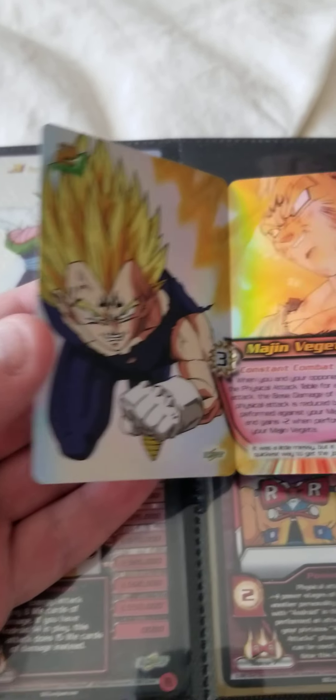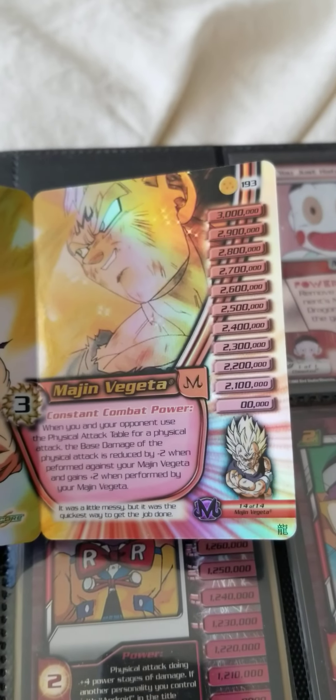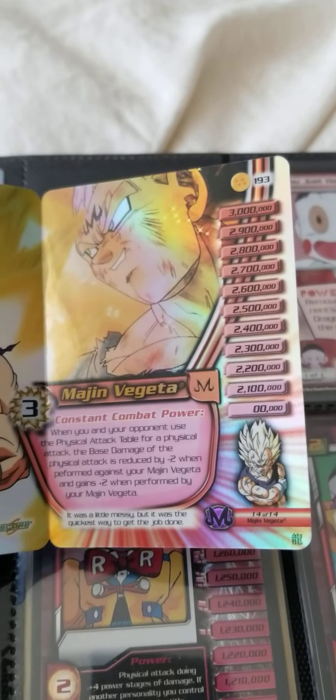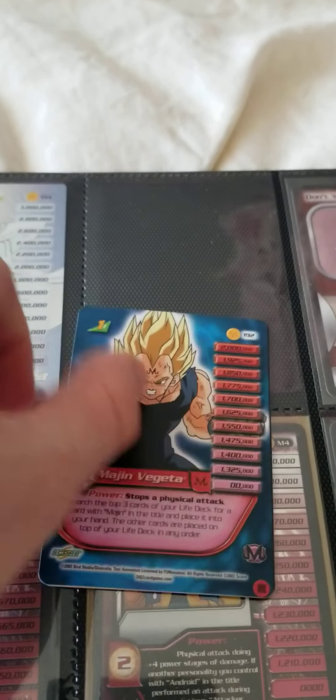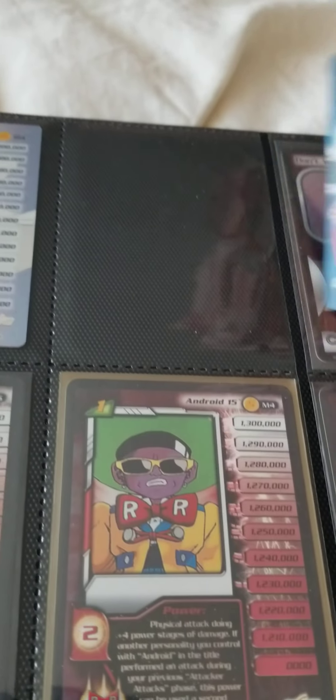This is when Majin Vegeta sacrificed himself. Obviously if you guys have seen the show, you know what I'm talking about. Look at this — this is beautiful. This came out in 2002, no, 2003. This is crazy, this is so amazing — the uniqueness that they made back in the day.